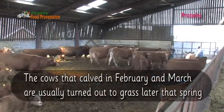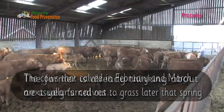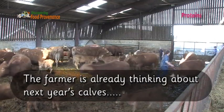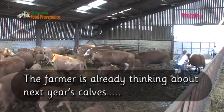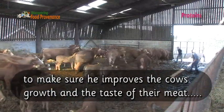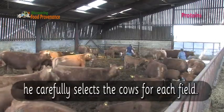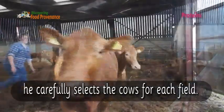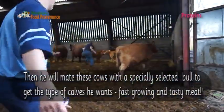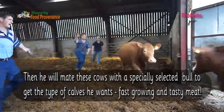The cows that calved in February and March are usually turned out to grass later that spring. The farmer is already thinking about next year's calves. To make sure he improves the cows' growth and the taste of their meat, he carefully selects the cows for each field. Then he will mate these cows with a specially selected bull to get the type of calves he wants — fast growing and tasty meat.